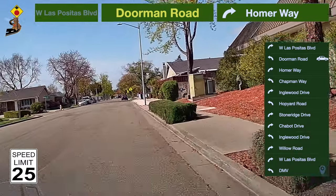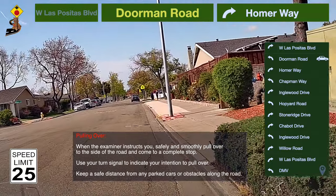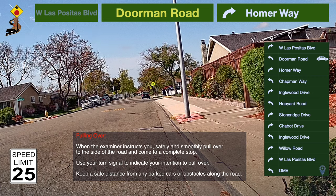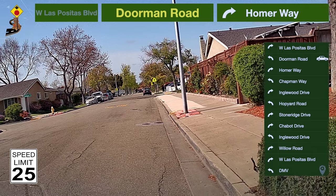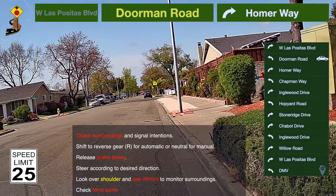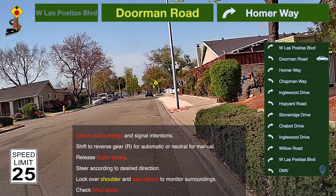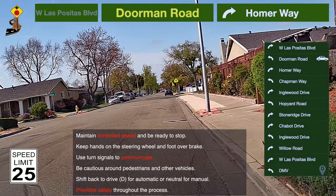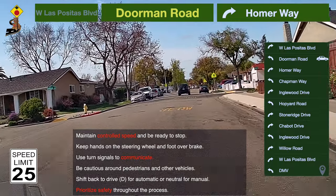The instructor can take your backing test here. When pulling over, the examiner will instruct you to safely and smoothly pull over to the side of the road and come to a complete stop. Use your turn signal to indicate your intention to pull over. Keep a safe distance from any parked cars or obstacles. Backing a car involves essential steps: check surroundings, signal intentions, shift to reverse, release the brake slowly, and steer in your desired direction. Use mirrors and look over your shoulder to monitor surroundings and blind spots. Keep hands on the steering wheel and foot over the brake pedal. Communicate through turn signals and be cautious around pedestrians and other vehicles. When done, shift back to drive. Prioritize safety throughout for a successful and secure backing maneuver.